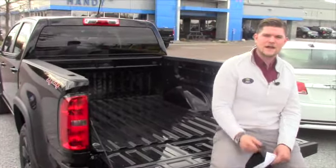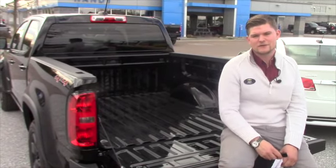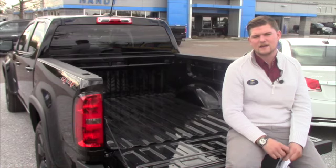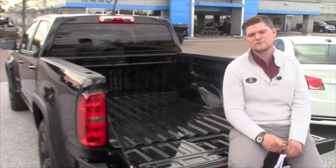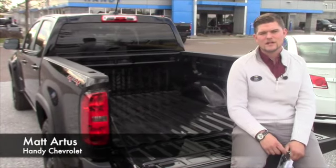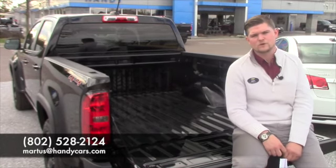I'd love for you to come down and take it for a spin here. Once again, my name is Matt from Handy Chevrolet. My number here is 802-528-2124. You can also email me at MRtis at HandyCars.com. Thank you very much, Charles, and I look forward to hearing back from you. Shortly after you receive this video, I will be touching base with you to make sure that you got it. Any questions or concerns, just give me a buzz and I'd be happy to help out. Hope you have a wonderful day.